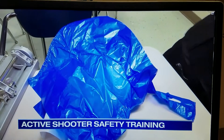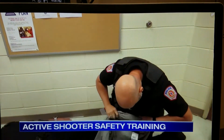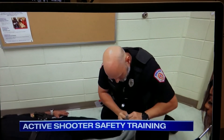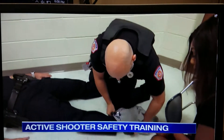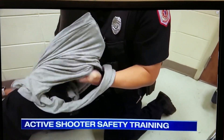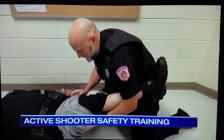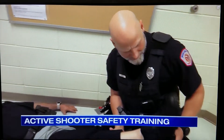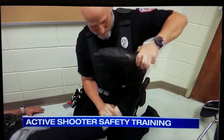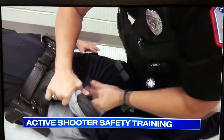And if you don't have a tourniquet on you at the time, use what you do have. For example, a shirt. Find that hole right there. Slide it over his leg and pull it up. Remember, high and tight. Once I have it high and tight, I'm going to take his shoe off. Once I take that shoe, I'm going to put it in just like that and start turning.